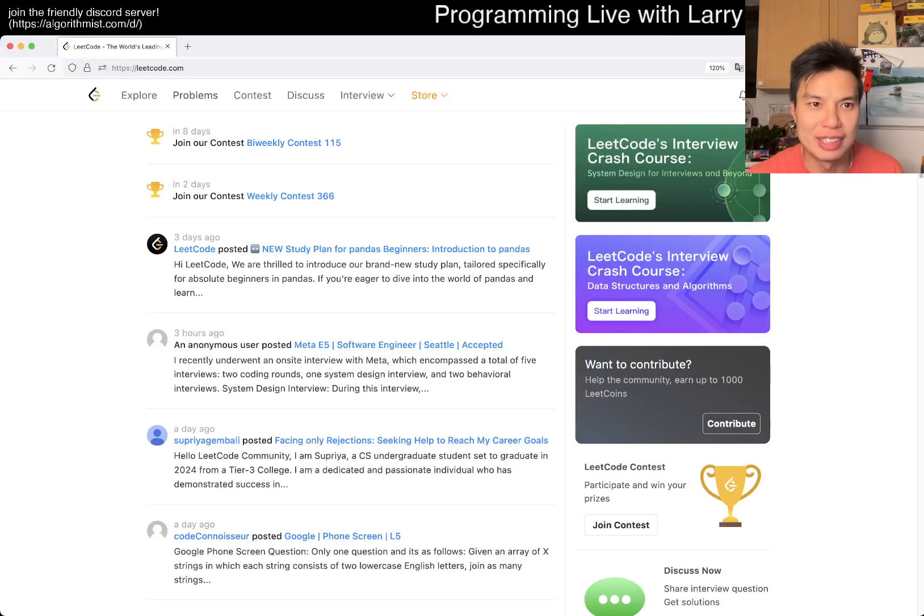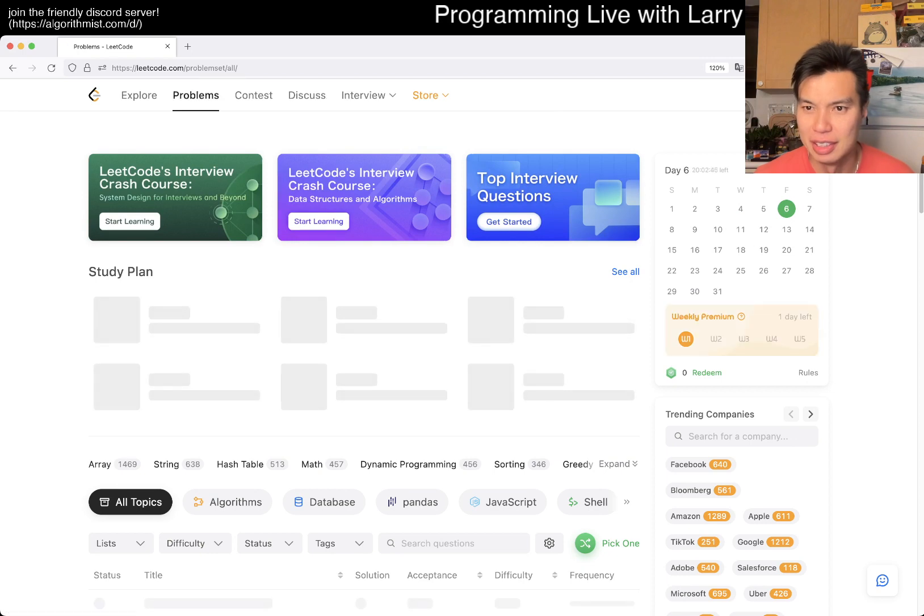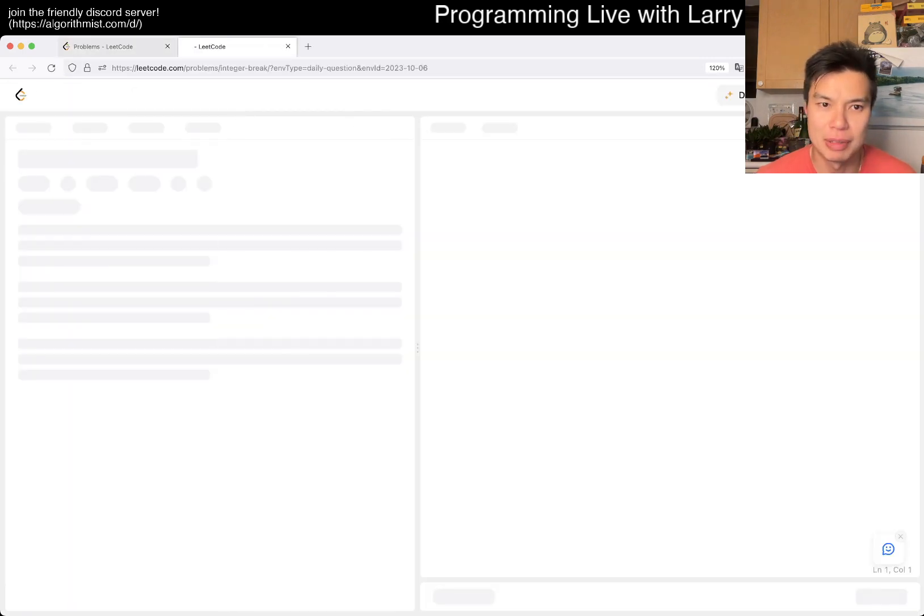Hey, hey everybody, this is Larry. This is day six of the LeetCode Daddy Challenge. Hit the like button, hit the subscribe button, join me on Discord.